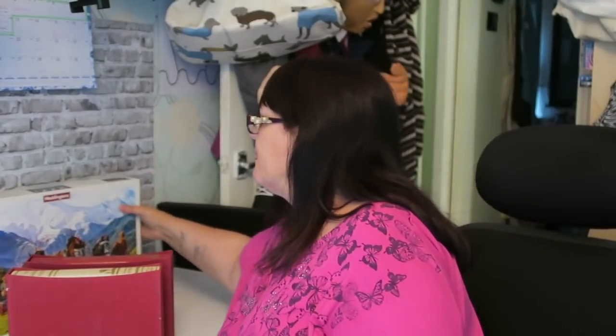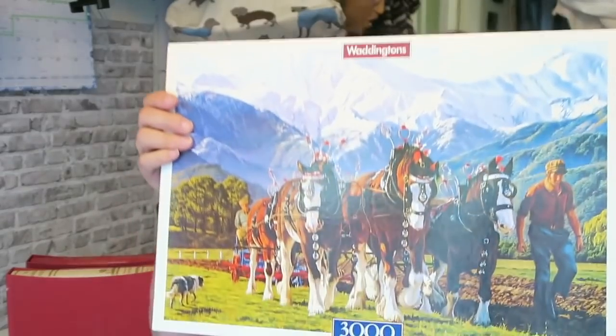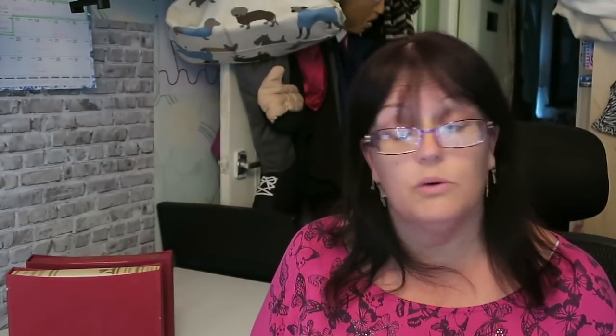My last pick-up of the day is a 3,000-piece Waddington's jigsaw puzzle. It's called 'Ploughing' — cart horses in the Swedish Alps. It cost two pounds. I have no idea on the value, but generally the more pieces, the more value a puzzle has.